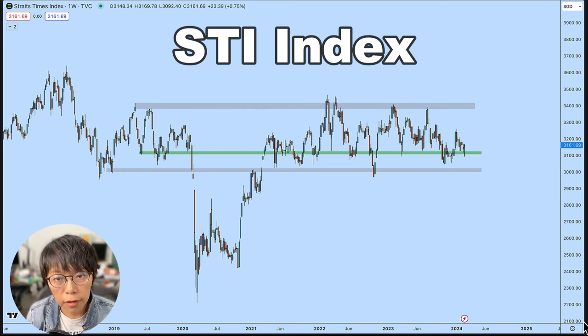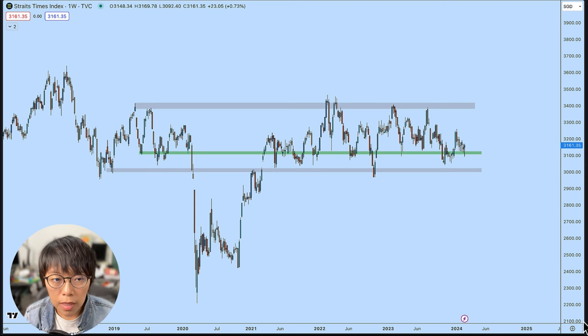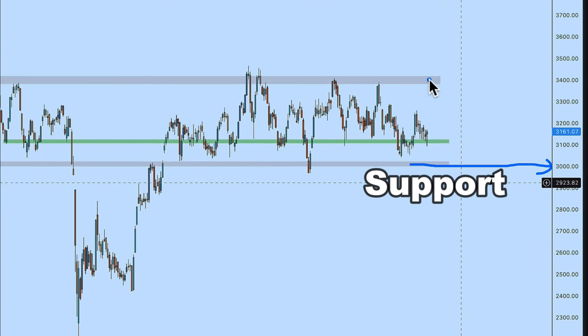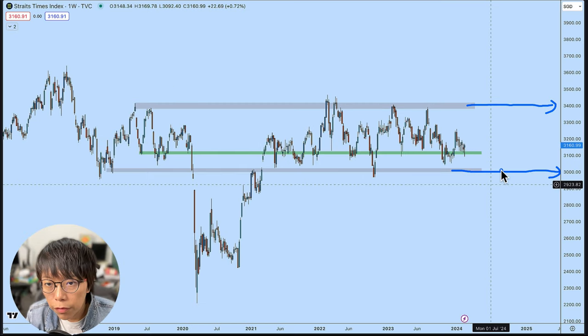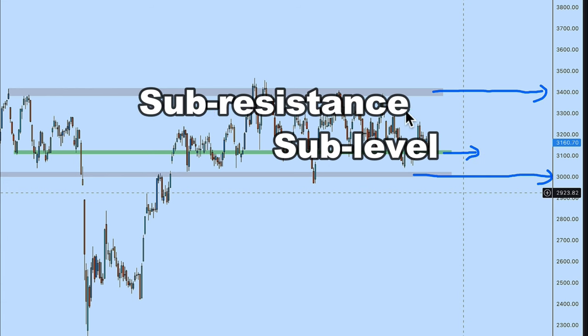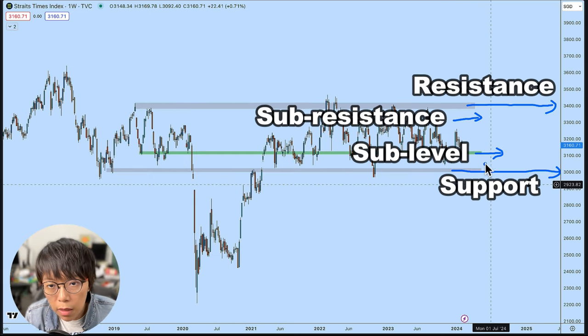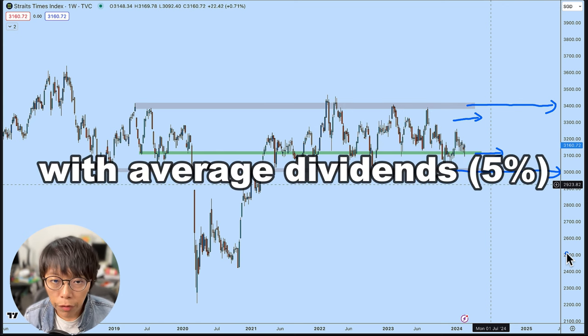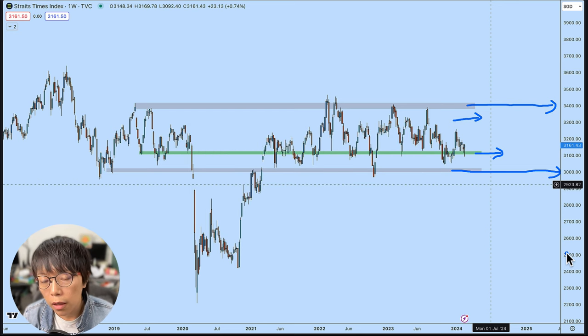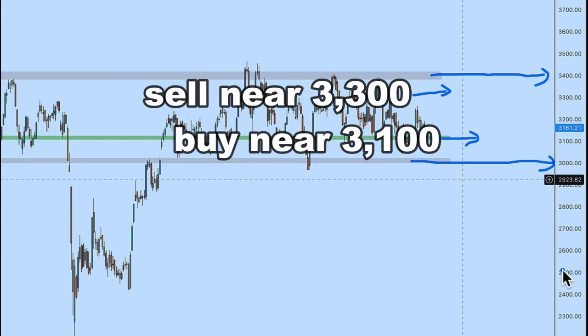Looking at the STI chart for the past five years, you can see that it doesn't outperform the US indexes, but it's in a very nice tradable range. You would expect the support for STI to be around 3,000 and the key resistance for STI at about 3,400. The sub-support level for STI is about 3,100 and the sub-resistance level is about 3,300.